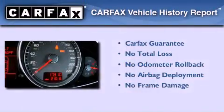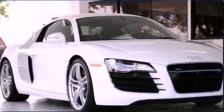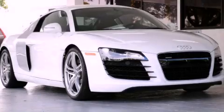Not to mention that this Audi qualifies for the Carfax Buy-Back Guarantee. Contact us today and schedule your opportunity to see this vehicle in person.